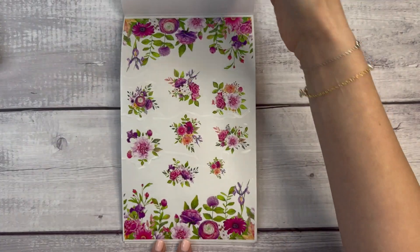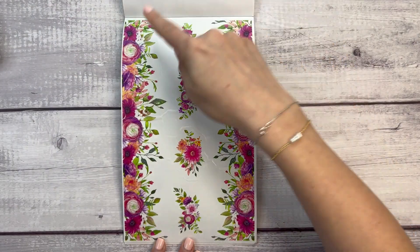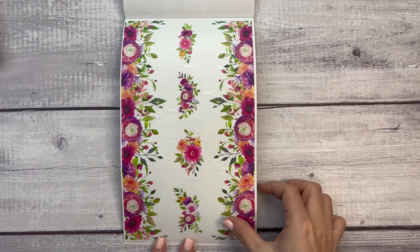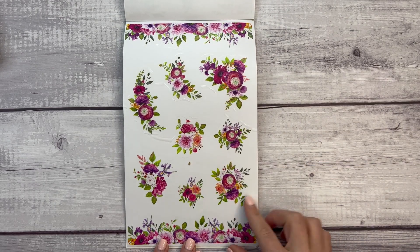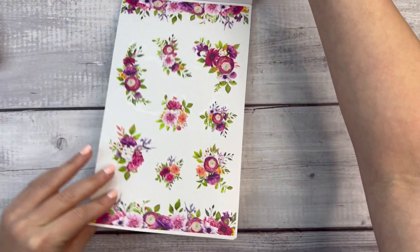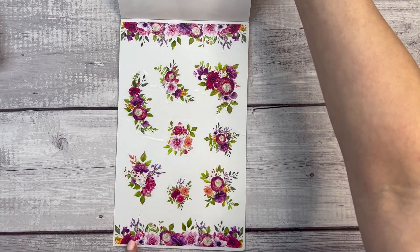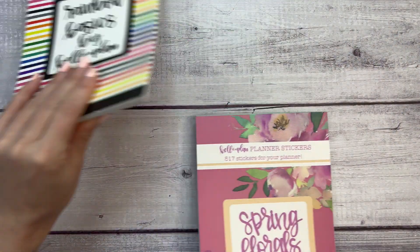I can already envision the spreads I can make with these. As a reminder, this releases on February 18th at 10 a.m. Central. Look at these long ones — perfect for my big planner. If you go to the website before then and it says sold out, they're not sold out yet, they just haven't been stocked and released. These are so pretty — okay, let's plan!